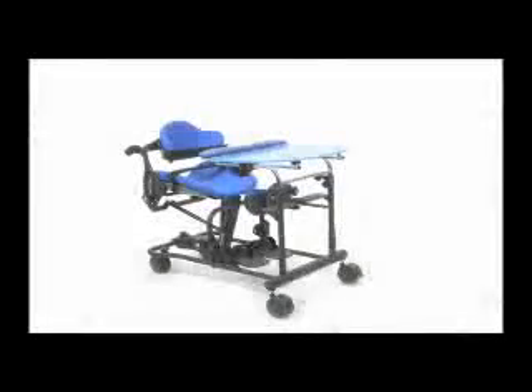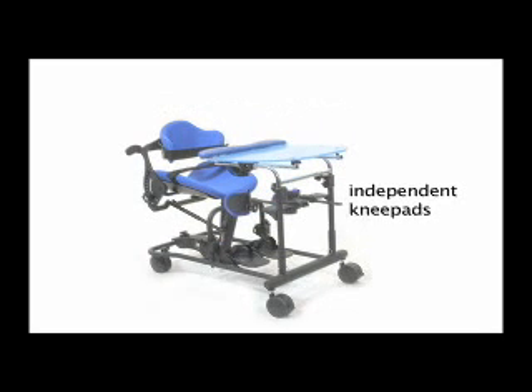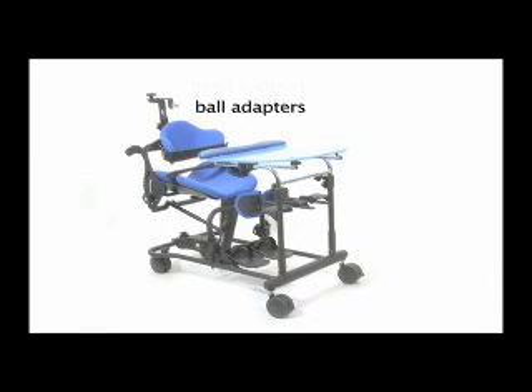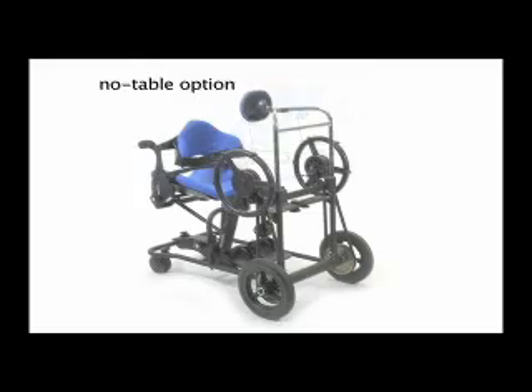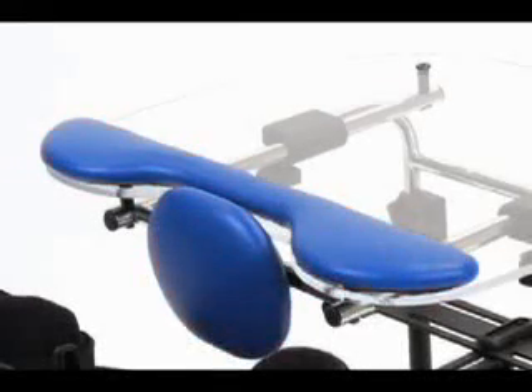Optional accessories for the Easy Stand Magician Comfy Seat include form-to-fit upholstery, independent knee pads, secure foot option, table swing-away sleeve, head support ball adapters, head support, chest vest, the mobile option, angle adjustable table, and the no-table option. The upholstery is available in ruby red and royal blue.